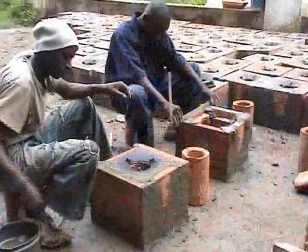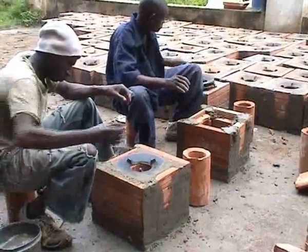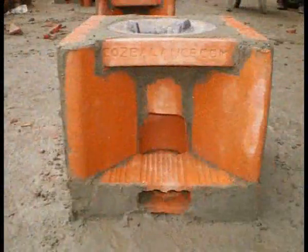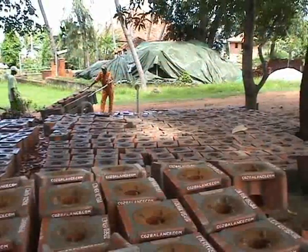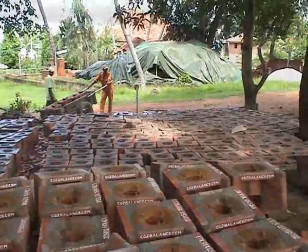The completed stoves are cleaned of any excess fire cement before being laid out to begin the curing process. The curing process takes a minimum of four to five days, in which time the stoves will be artificially watered to ensure product quality and prevent any cracking.